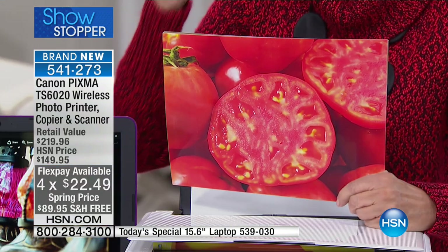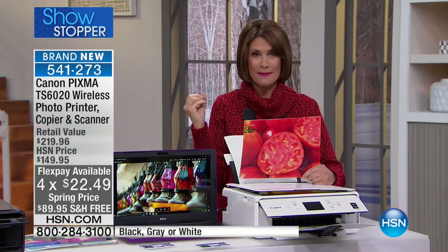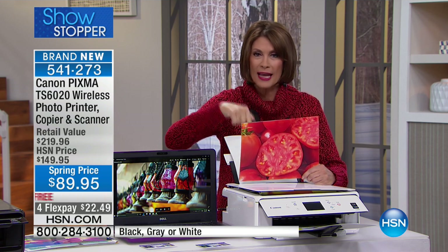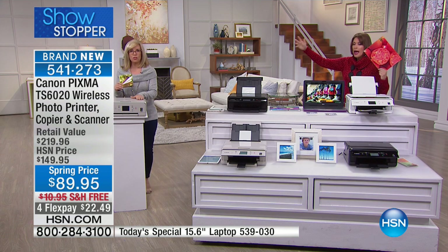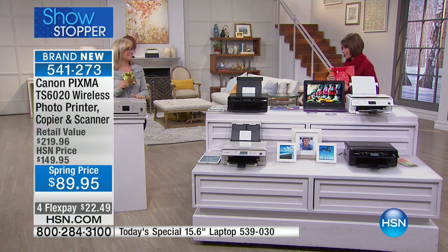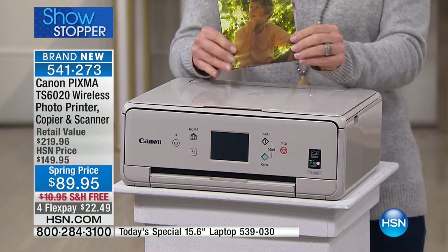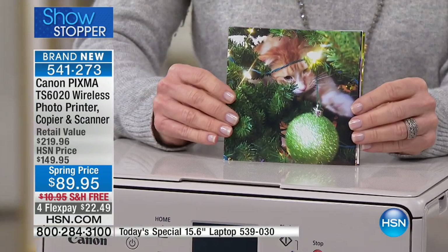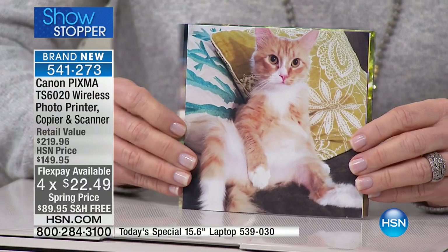It prints fast, and the best part is this does something other printers don't do — you can now print from Instagram. So if you're an Instagram junkie like I am, in the past you couldn't print, but now you can print from Instagram right onto your Canon PIXMA. It comes in white, gray, and black, and it is the only printer in the marketplace that has that five-by-five capability.